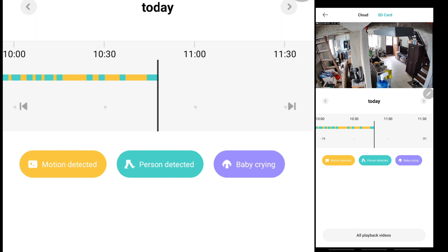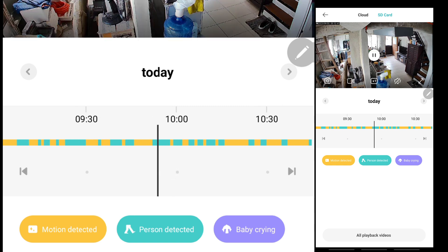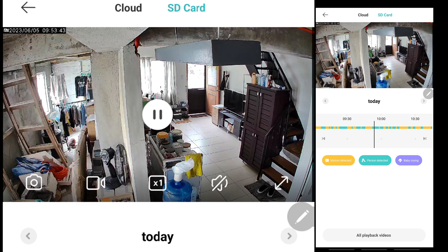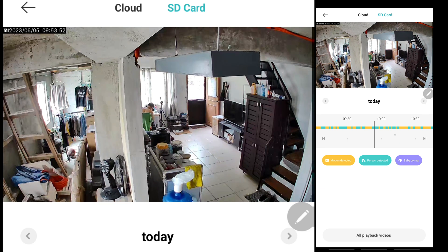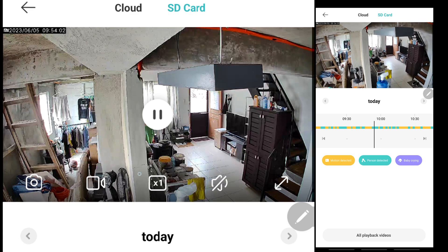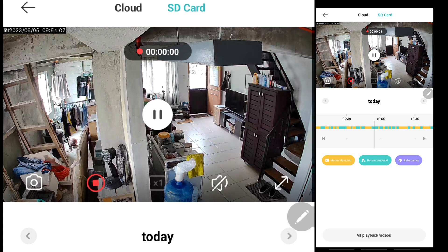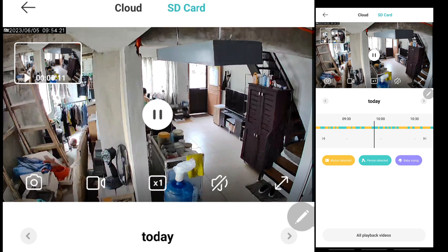Depending on your camera — this is the Toki Pro which is capable of baby crying detection — if you want to check the surveillance videos, you scroll the timeline looking for particular detected events. For example, if you want to look for a person, you go to the green sections. If you want to record that particular portion of your timeline, tap the live view page, tap the camera button, and the recording starts. To stop, tap the recording button again. That recorded video is then saved in your gallery under the Xiaomi album.